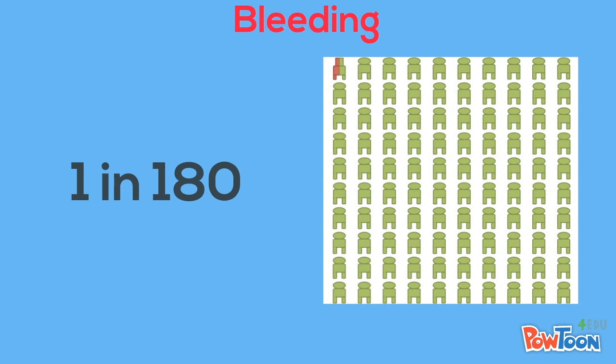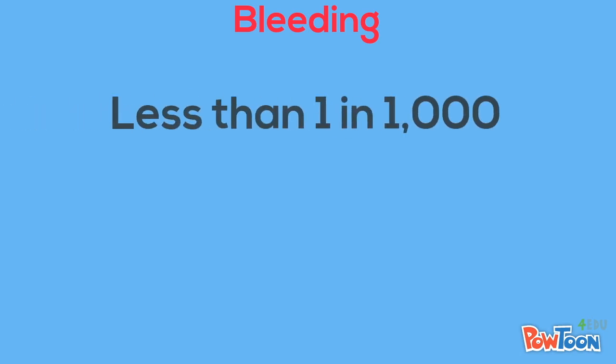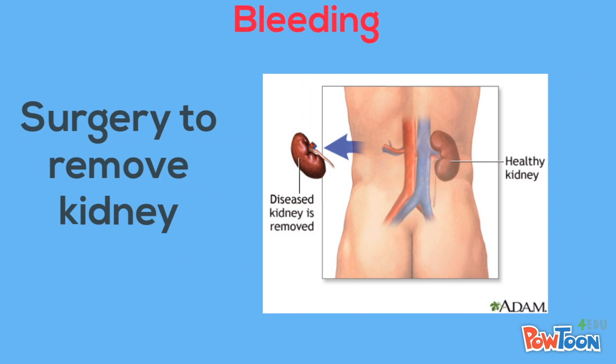About 1 in 180 people who get a kidney biopsy may need another procedure that involves the placement of a catheter into a blood vessel in order to reach the kidney and stop the bleeding. Less than 1 in 100 people may need a blood transfusion to replace blood loss from the procedure. Lastly, less than 1 in 1,000 may need a surgery to remove the kidney in order to stop the bleeding.